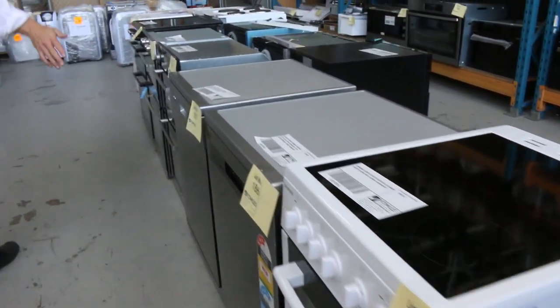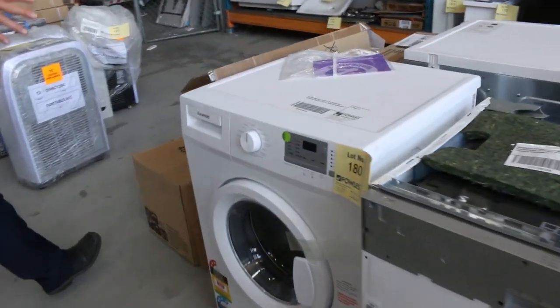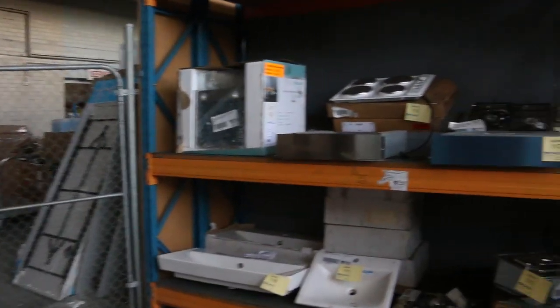Down the back here I can see Franki dishwashers — apparently some more Franki gear has come in. Dryers, more dishwashers, air conditioners, more fridges, and shower screens down the back there.